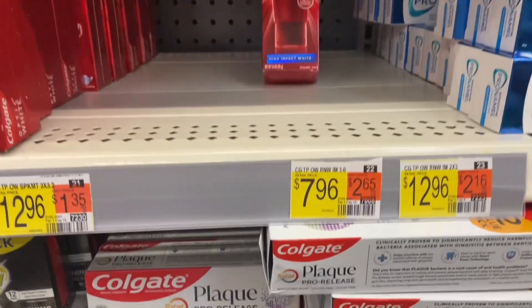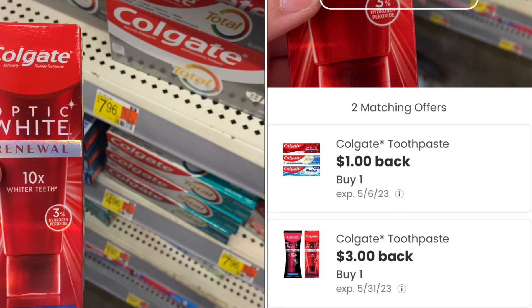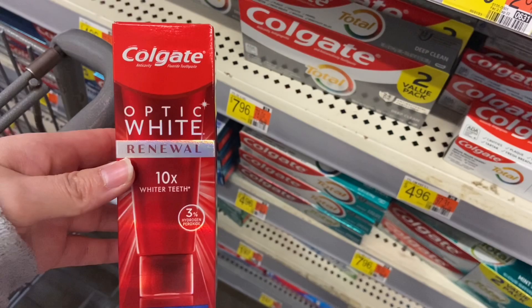Next up we have the Colgate Optic White at $7.96. Submit over to Ibotta for $3 back and then Coupons.com for $3 back, making your final cost just $1.96.